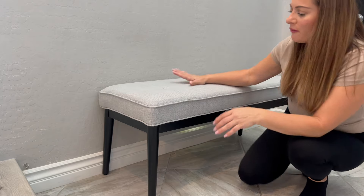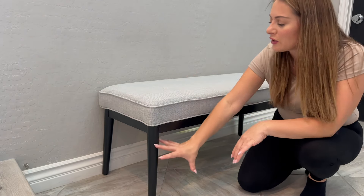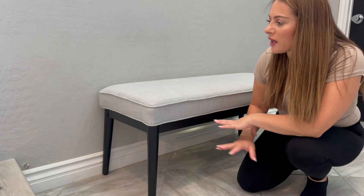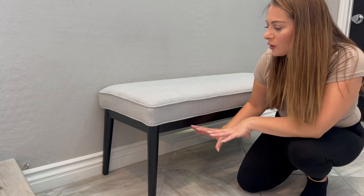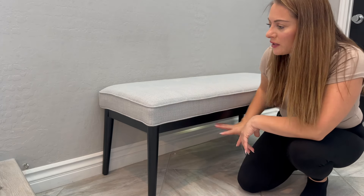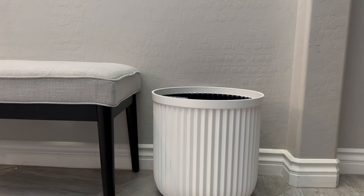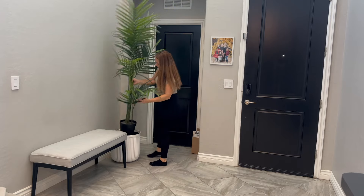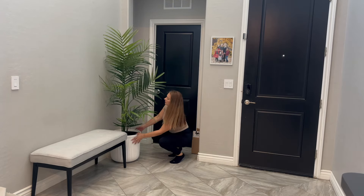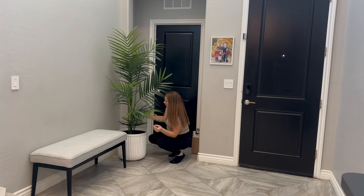This bench is only $99. When I found it I was so excited because it is exactly what I wanted. I did not want storage here because I just wanted it to look very minimal and not look blocky like my other entry area. The color is absolutely perfect. I found this plant for only 30 bucks at walmart.com — I was so excited. I had tons of faux plants so I just grabbed one from another room and this works so much better in here.